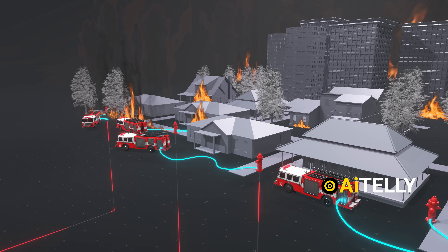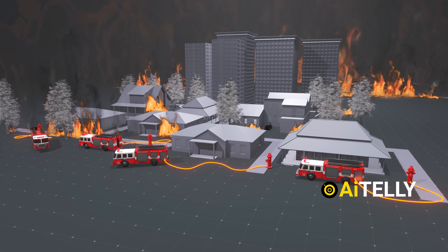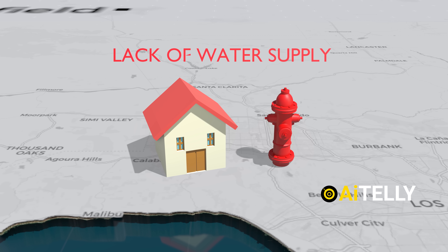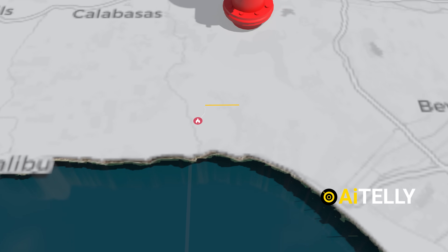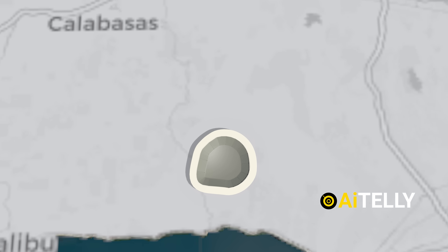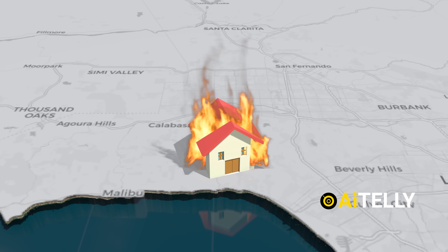Without this necessary pressure, hydrants in uphill areas become non-functional, further hampering firefighting operations and leaving critical areas vulnerable. One of the main reasons the water hydrant could not pump water was that when the fire broke out in Pacific Palisades, the nearby DWP Reservoir was also out of commission and empty for repairs. This large reservoir, part of the Los Angeles water supply system, was out of commission when a ferocious wildfire destroyed thousands of homes and other structures nearby.